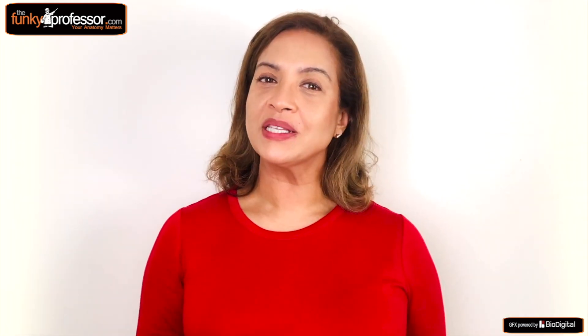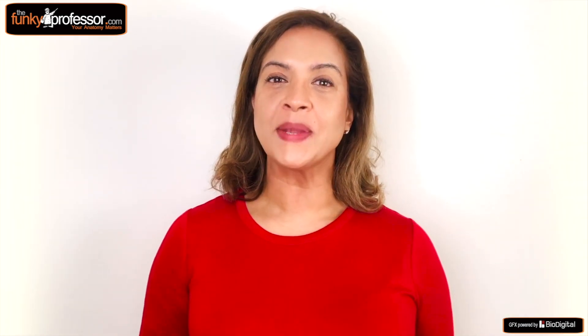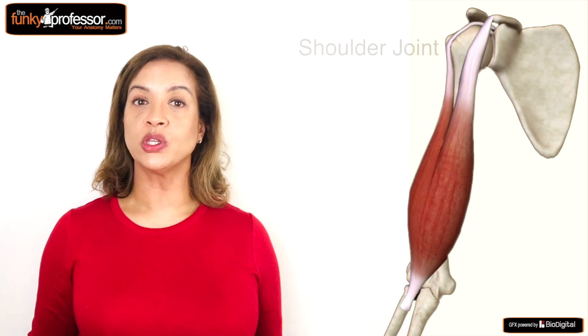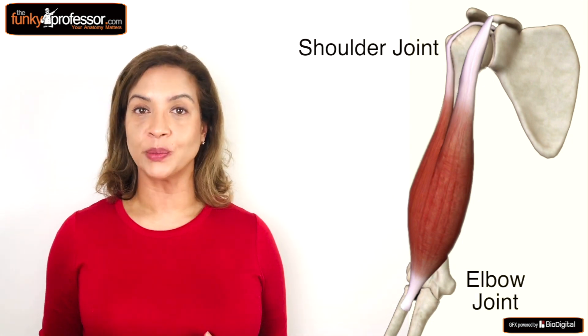But the biceps is also interesting from an anatomical perspective, as the biceps is the only muscle in the body which has an intra-articular origin. So let's take a closer look. The biceps is situated in the anterior or front part of the upper arm, between the shoulder joint and the elbow joint.